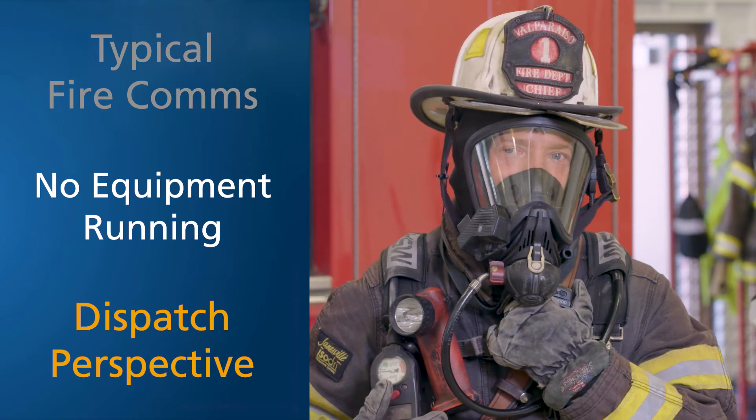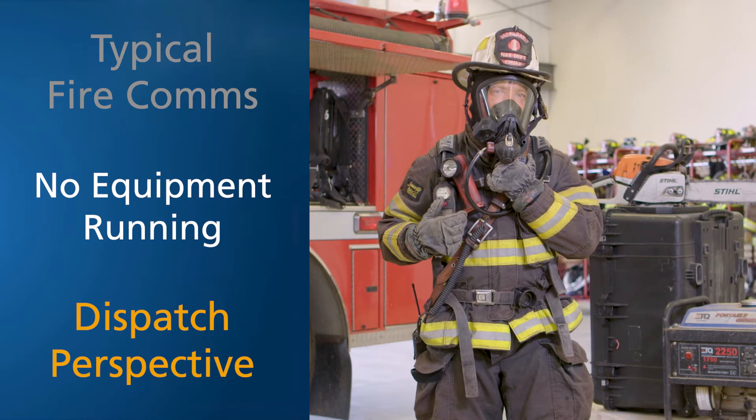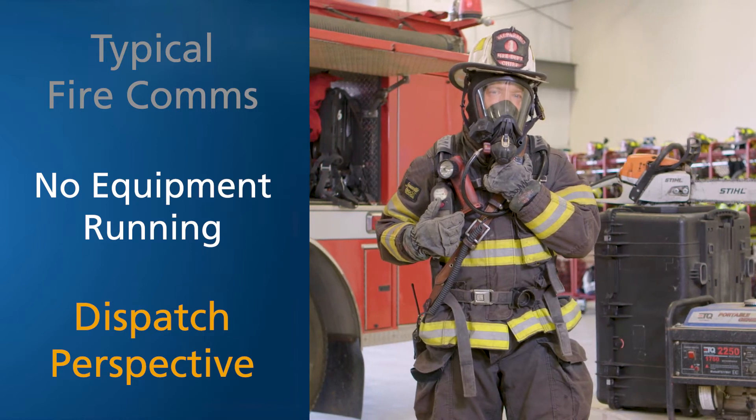Fire attack to command, we are making entry par 4. Fire attack to command, we have heavy fire, high heat. We're going to need vertical ventilation done at this time.